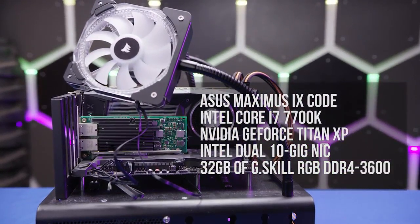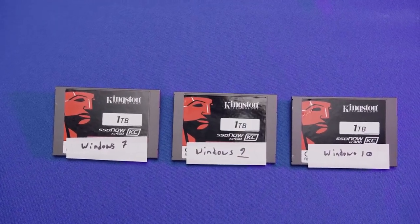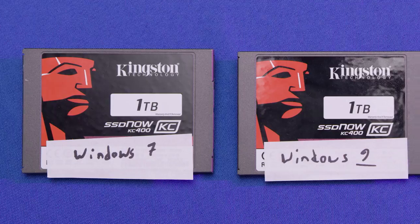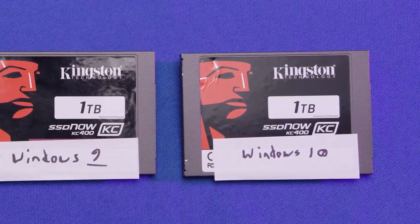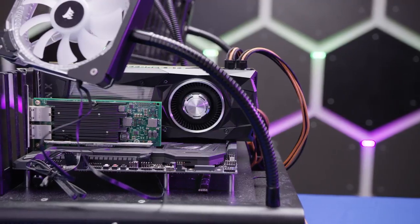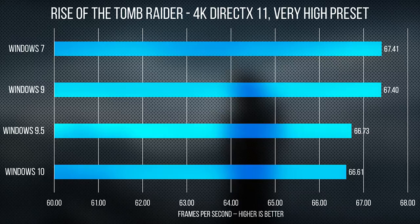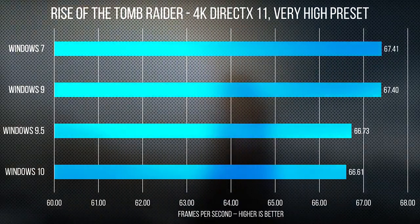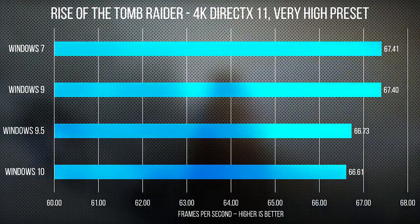So how do we know we've succeeded? We used our RGB test bench and three separate Kingston KC400 one-terabyte SSDs. Each one was secure-erased, then loaded with Windows 7, Windows 9, and Windows 10, so we could perform the best possible apples-to-apples comparison. Then we ran our tests multiple times on each Windows and our own 9.5 mod. In Rise of the Tomb Raider, Windows 9 scored almost identically to Windows 7 on average, while Windows 10 and 9.5 were basically identical too.